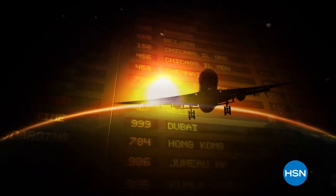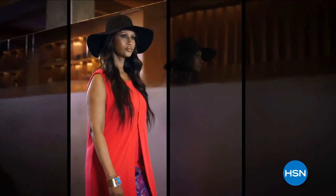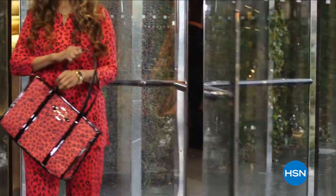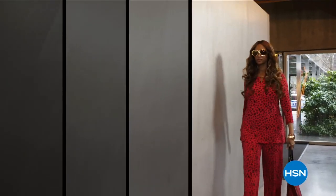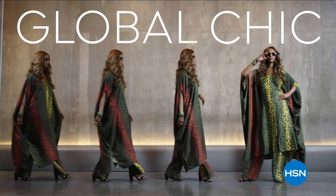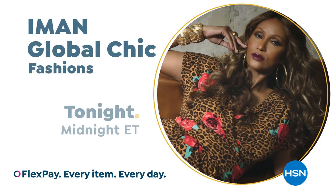I have journeyed around the globe and seen the beauty the world has to offer. Now I'm bringing you new fabrics, patterns, and soft silhouettes with spicy details. Exotic, but with a new degree of sophistication. Global Chic is all about fashion freedom. Iman Global Chic — only on HSN.